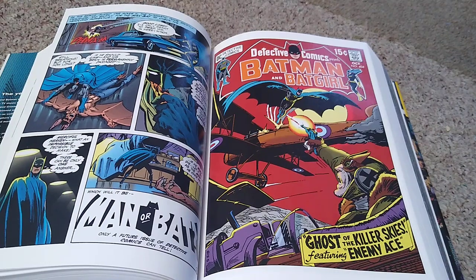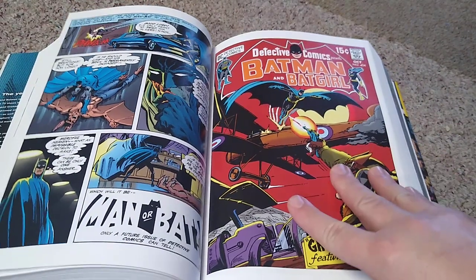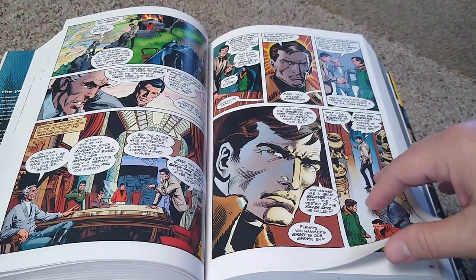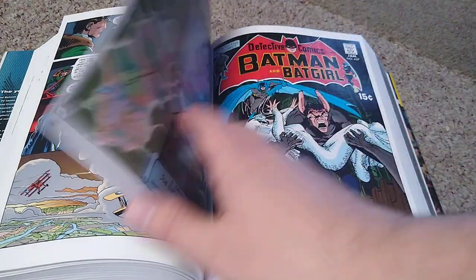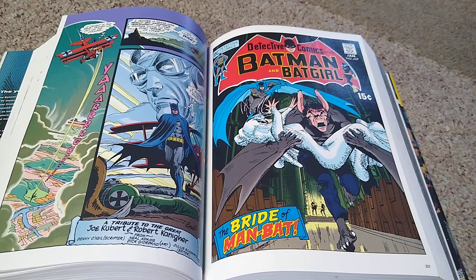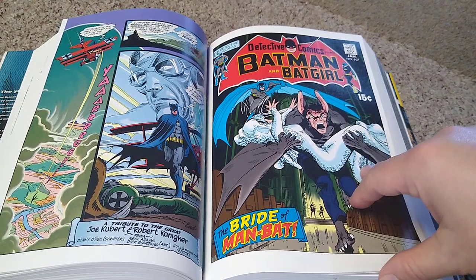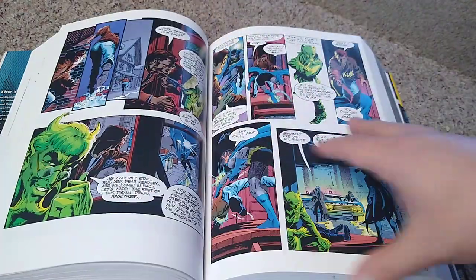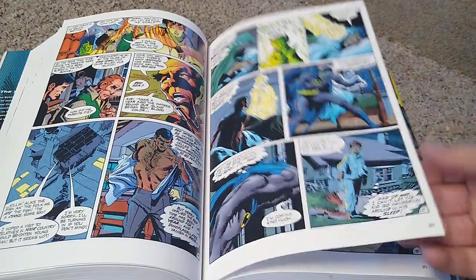Enemy Ace was part of DC's war comics characters. I didn't get too much into the war comics, at least over here in America. In England, where I spent many years growing up, England had lots of war comics and I got into those.